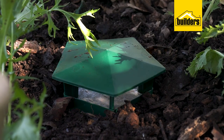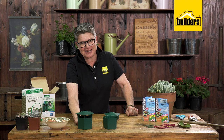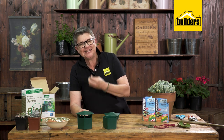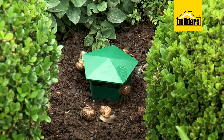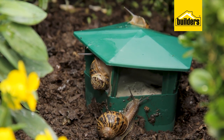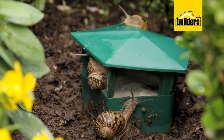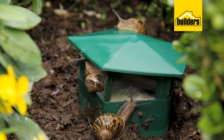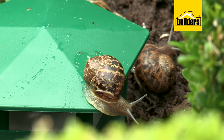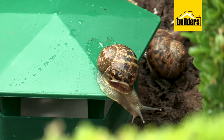The hood also prevents other insects from getting trapped. The snails are attracted to the smell of the yeast in the beer — they climb in, fall into the broth, and drown. Once a week, check your snail trap, remove the dead snails, and throw them onto your compost heap.